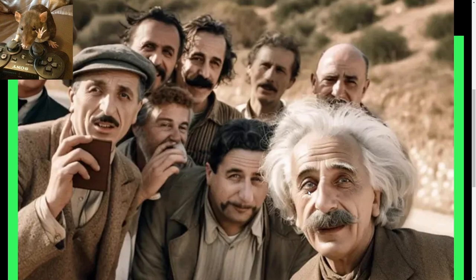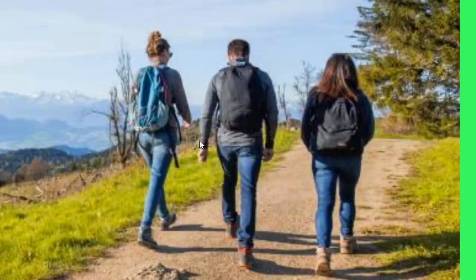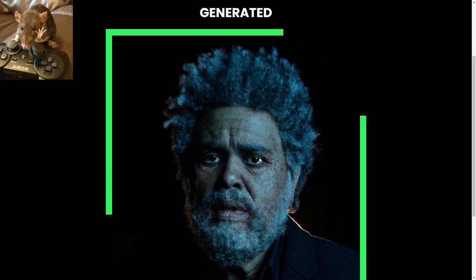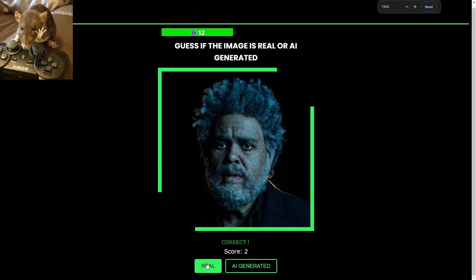Let's start. I'm guessing AI immediately — just the texture on his skin looks weird. Okay, I don't immediately notice any big things; there's not enough resolution here to really tell for sure. I'm gonna say real. I don't immediately see any weirdness — this could be AI — I'm gonna say real.